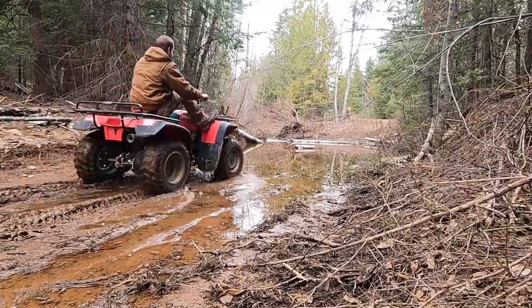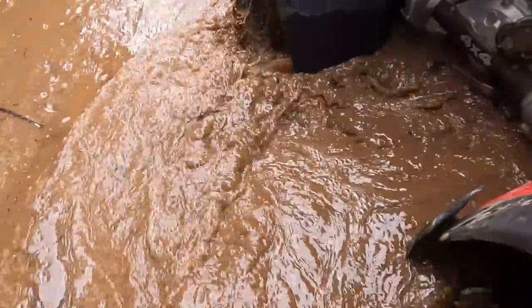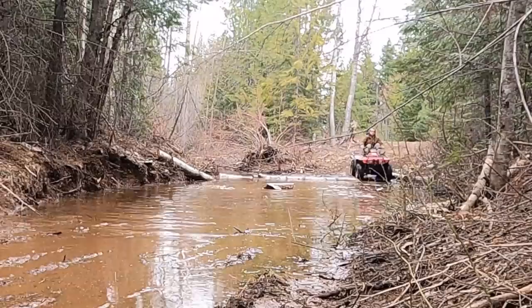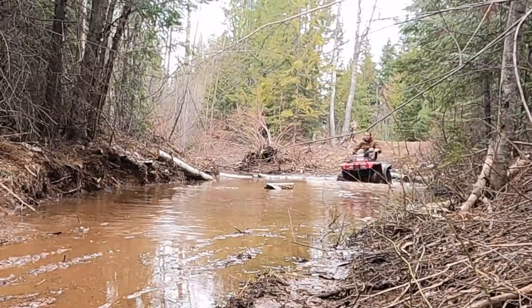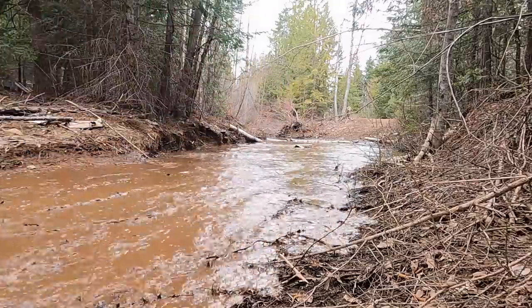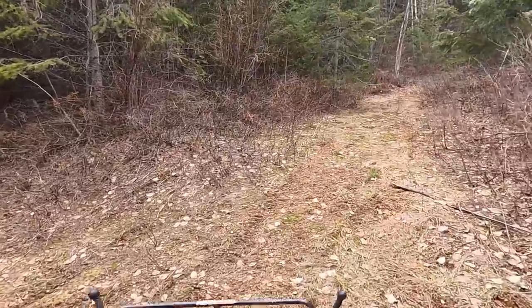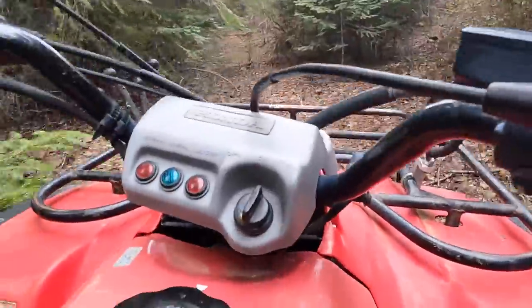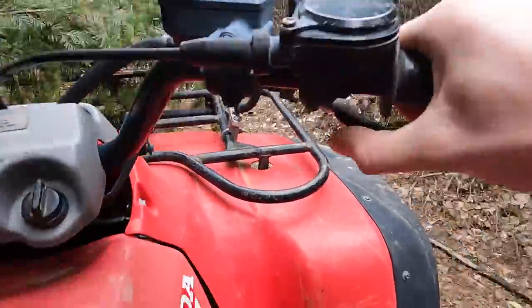It is exactly one year since Courtney and I first looked at this property for sale, so we've now had an opportunity to see all 12 North Idaho seasons. You guys think I can make it through the pond on the four-wheeler? I'm going to try taking the alternate route.